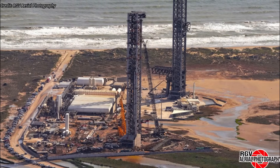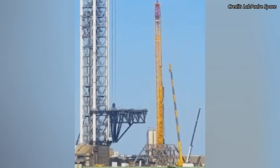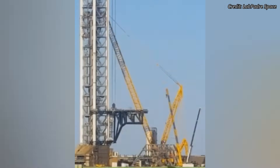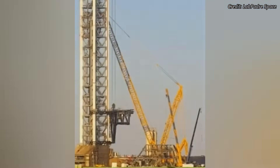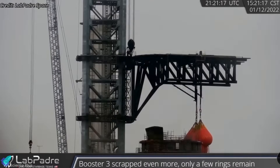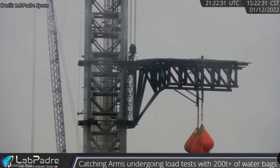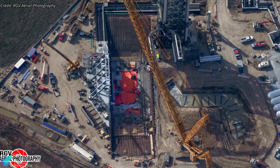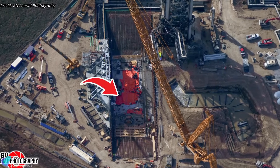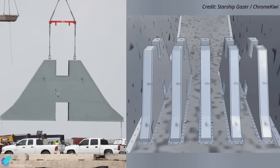Construction of the second orbital launch pad is progressing at a significant pace. Teams continue testing the Tower-B chopstick arms, with recent tests focusing on horizontal movements along with arm opening and closing actions to help calibrate the actuators. More arm tests are expected in the coming weeks, including both horizontal and vertical movements, along with water bag trials to evaluate their load-bearing capacity before they're cleared for rocket stacking and catching operations. Near the launch tower, work on the flame trench is advancing steadily — a layer of concrete has already been poured, partially covering the trench floor. Two weeks ago, five support pillars were installed at the center of the trench to anchor the massive flame diverters that will redirect engine exhaust during launch.